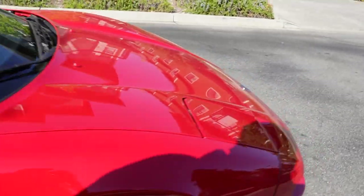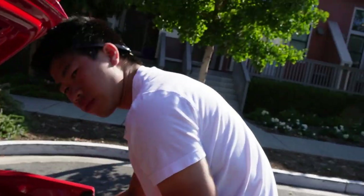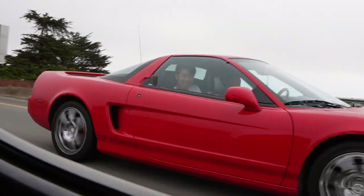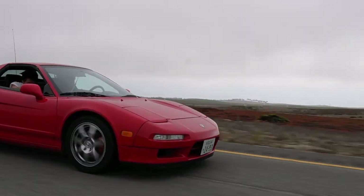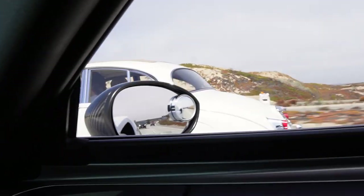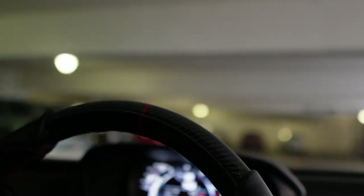We got Jerry's NSX. Good morning! We're in the garage and you guys are about to hear how loud this car is. This exhaust is crazy.